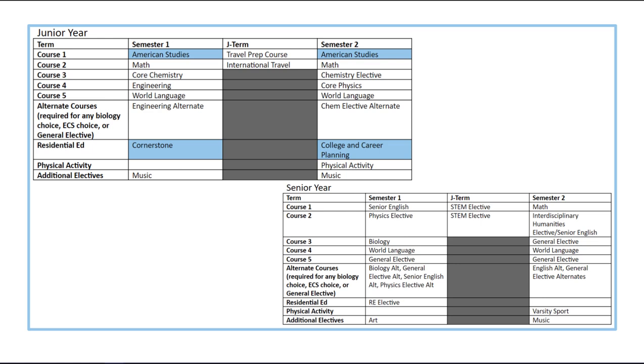It looks like this student came in with no prior language experience and is taking four semesters of world language across junior and senior year. They've also decided to take their required engineering course as a junior. In senior year, the student completes their remaining two science requirements with biology and physics elective, takes their senior English and interdisciplinary humanities elective, completes the residential education elective, and finishes their third semester of math. This student opts to use their senior J-term experience to complete their STEM elective requirement by taking a credit-bearing J-term course. Though not required, this adds flexibility to semester availability. After completing all requirements, this student still has several spaces for general electives, and has added fine arts courses and a varsity sport in senior year.